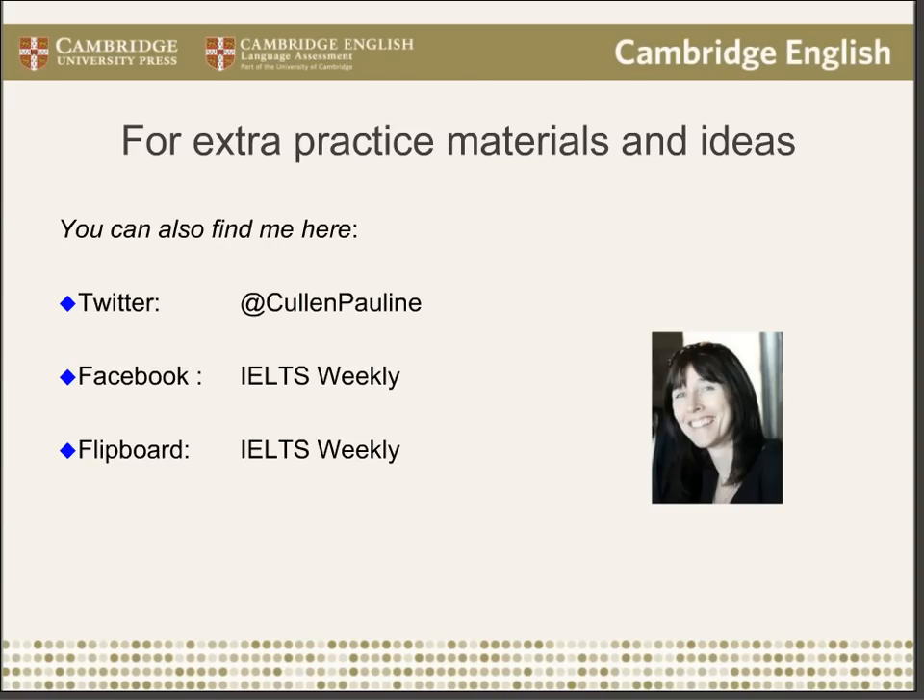Thank you very much, Pauline — absolutely fascinating. We've got so many questions coming in. We've got more webinars coming up with Pauline: two special question and answer sessions on the IELTS writing paper on February the 4th at 4pm UK time, and again on the 5th at 9am. If you've got questions about the writing paper, please come along. You can sign up via the Cambridge events page. Next week at 3 o'clock UK time, Ben Goldstein will be talking about discovering video — the role of visual stimulus in the secondary classroom. And on the 10th, Lynn Durrant will join us for a talk on creating a stimulating classroom for very young learners. Thank you very much everyone for attending.